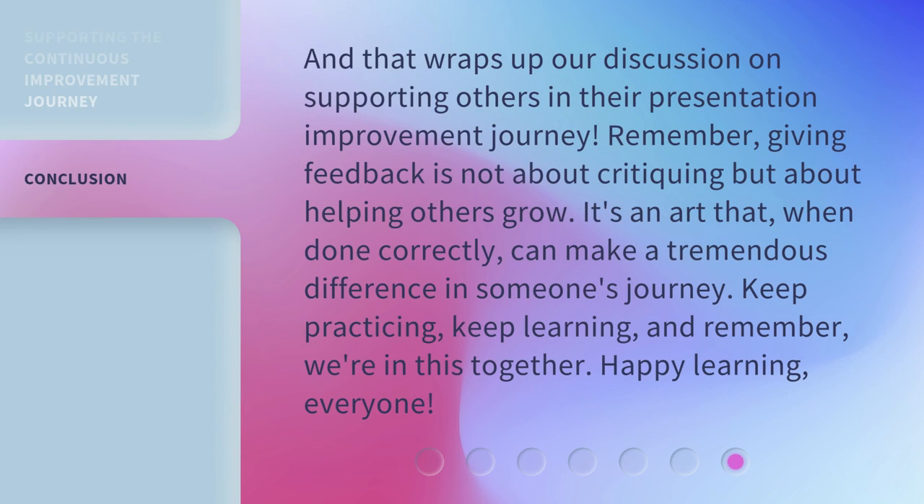And that wraps up our discussion on supporting others in their presentation improvement journey. Remember, giving feedback is not about critiquing but about helping others grow. It's an art that, when done correctly, can make a tremendous difference in someone's journey. Keep practicing, keep learning, and remember, we're in this together. Happy learning, everyone!